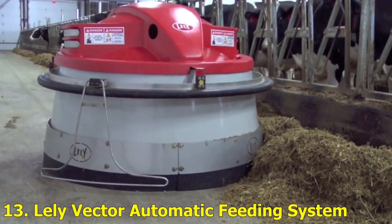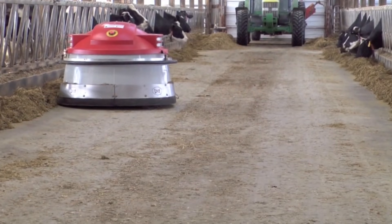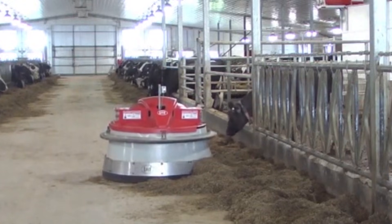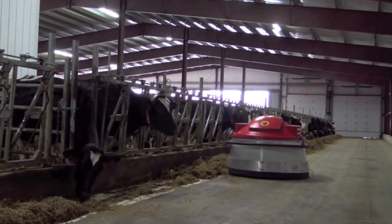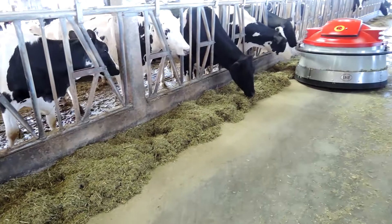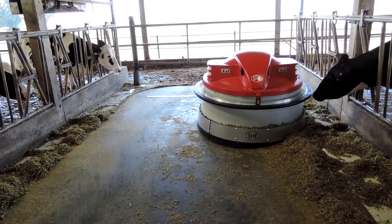Number 13: Lely Vector Automatic Feeding System. This machine is a game-changer for livestock farms. The Lely Vector is a robotic feeding system that automatically mixes and delivers feed to animals. It adjusts portions based on a herd's needs, reducing waste and improving efficiency. Farmers can monitor everything from their phones — farming has never been this easy.